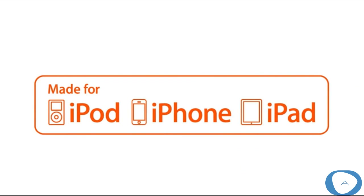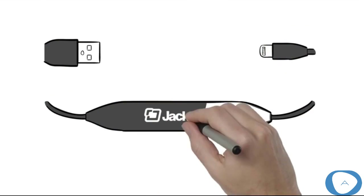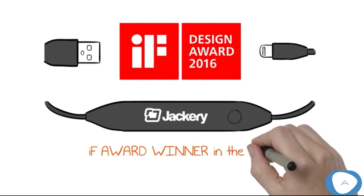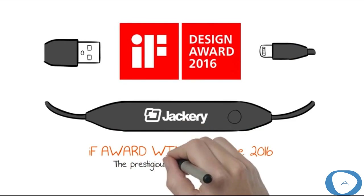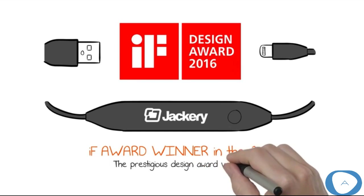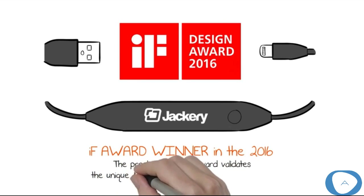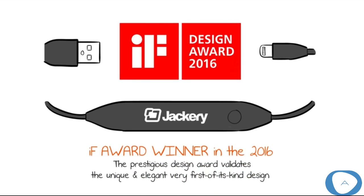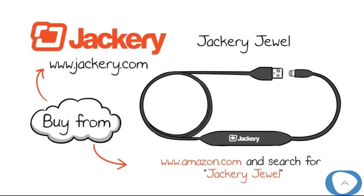With Apple MFI certification — made for iPhone, iPod, and iPad — you can be sure to have 100% sync and charge compatibility with your Apple devices. It's unique, it's elegant, and it's functional. No wonder the Jackery Jewel won the iF Design Award in 2016, recognized as a symbol of design excellence around the world, welcoming over 5,000 submissions from 70 countries every year. The Jackery Jewel: form and function on the go.